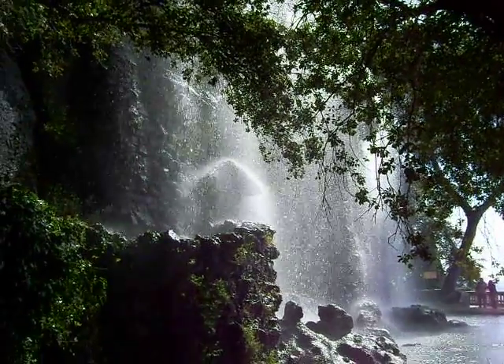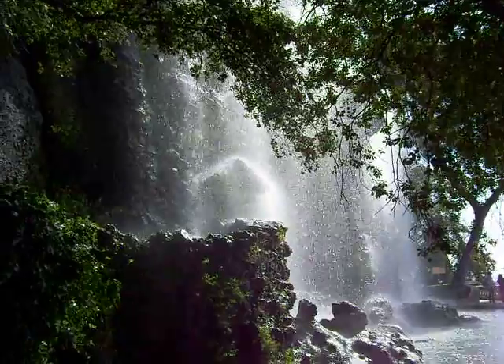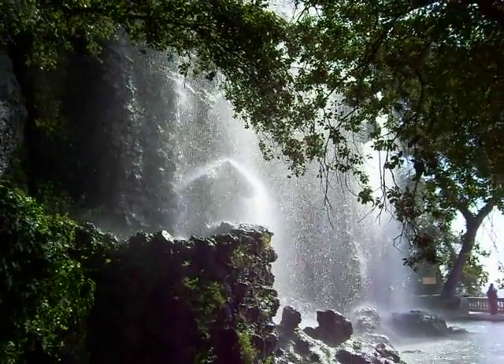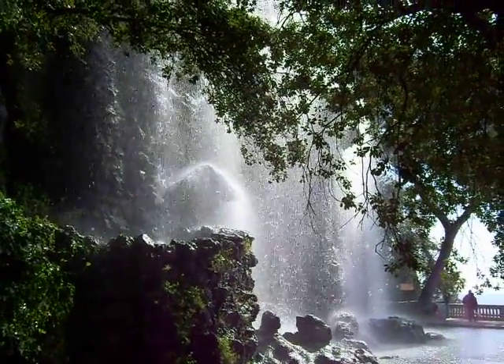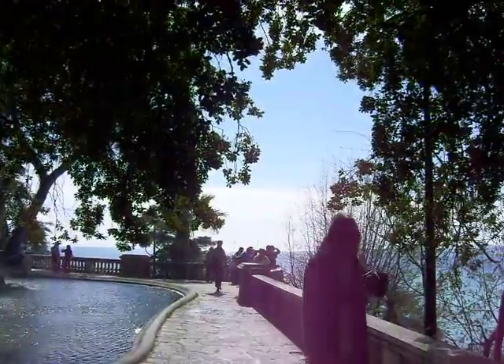We're at the old castle site in Nice. This is a waterfall coming right down off of where the old castle used to stand. I believe Louis XIV had it dismantled in 1706. And this is all perched up on the hill that's overlooking the Mediterranean down there.